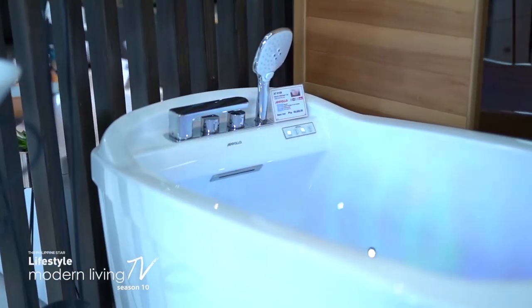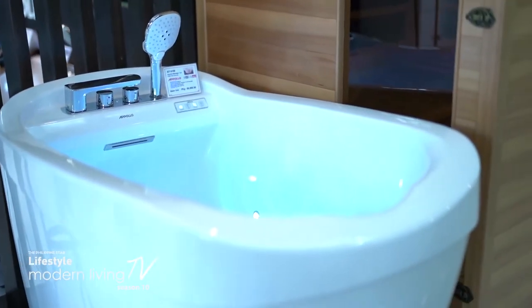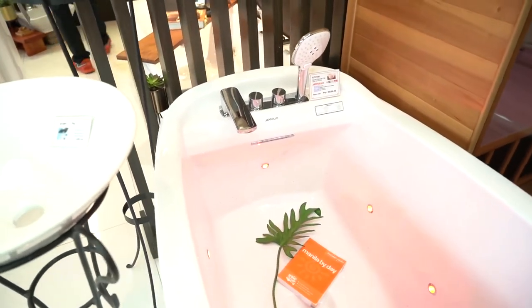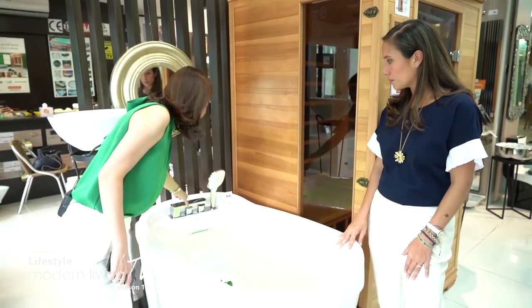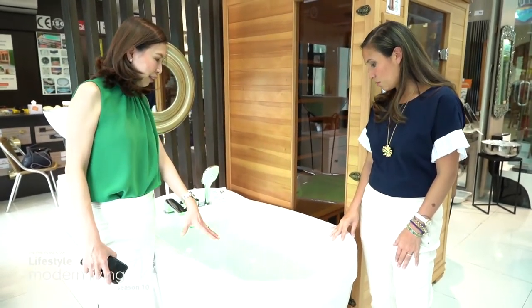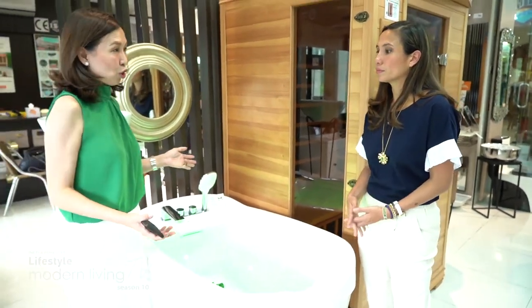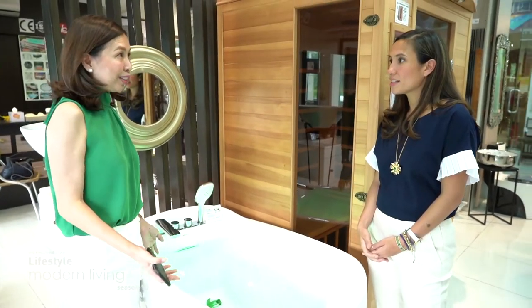They also have spa baths — this would be a mini Japanese-style massage tub. It has a bubble massage built in, its own faucet and hand showers, and it even has a heating pad. So even if you might say you have a small room, this is just one particular example of how you can fit everything in.